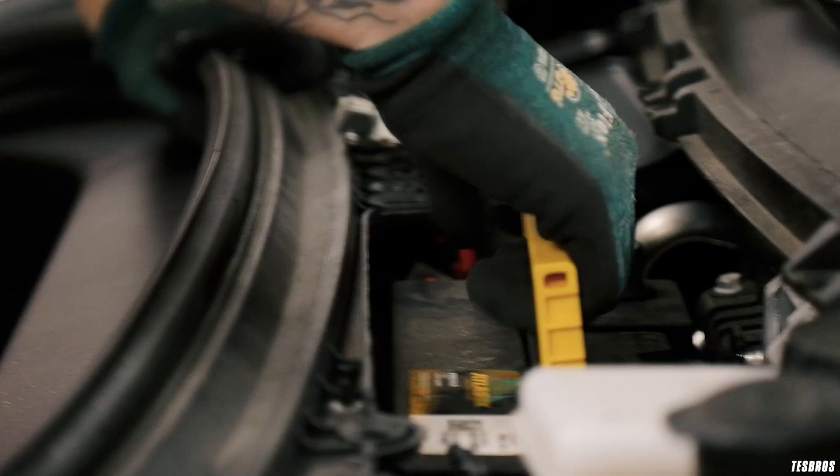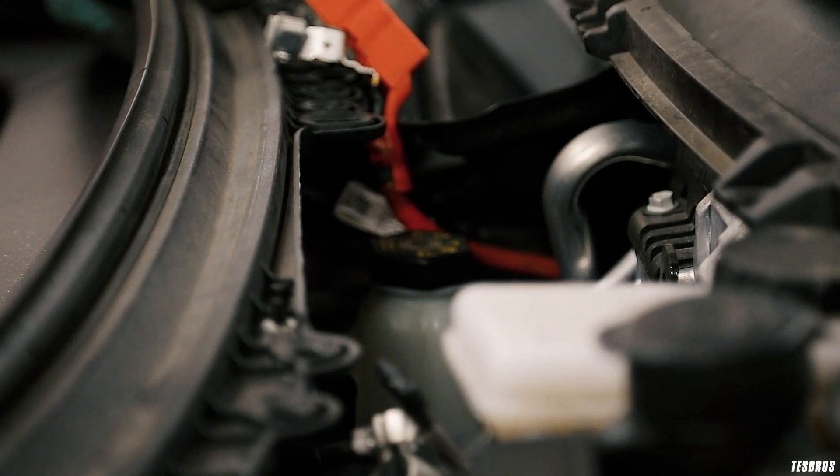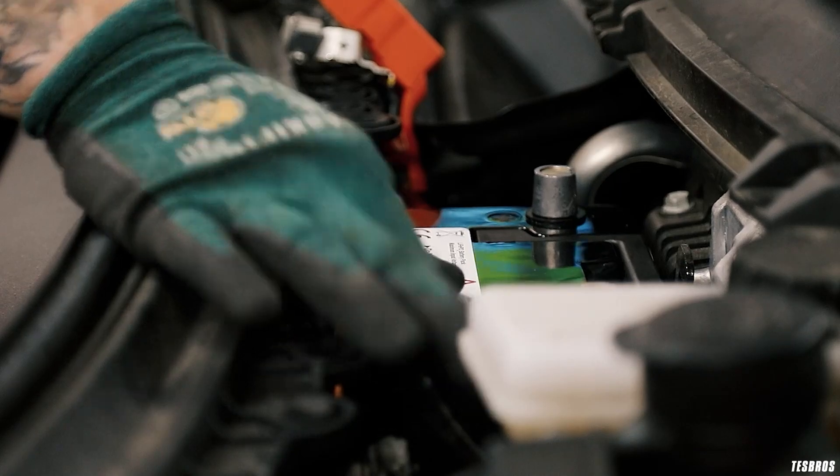The 12-volt battery is replaced every three to four years. Right around the three-year mark is when I replaced my first one. You'll get a warning on the car saying something like '12-volt battery — get service.' That one is DIY-able; I think it's pretty easy.